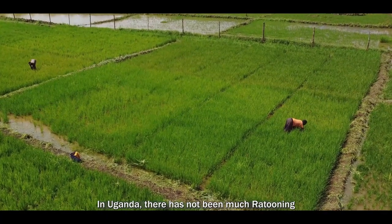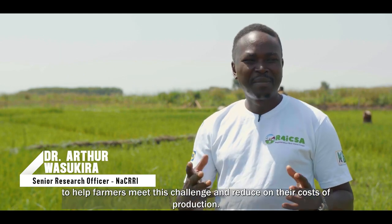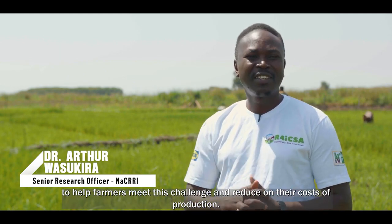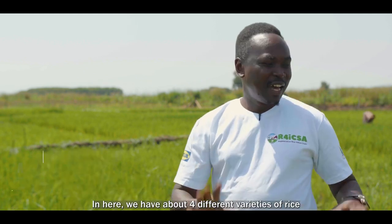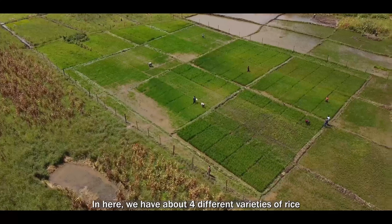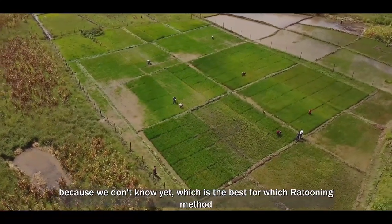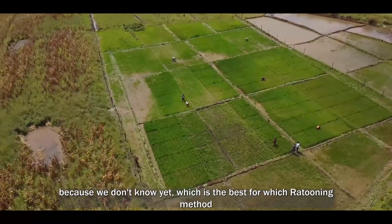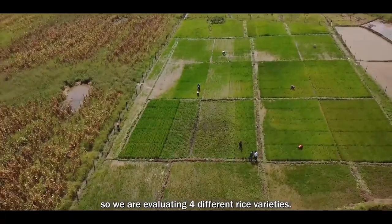In Uganda, there has not been much ratuning, but we hope this work can give farmers the push to meet this challenge and reduce their costs of production. We have about four different varieties of rice under evaluation, because we don't yet know which is best for ratuning methods.